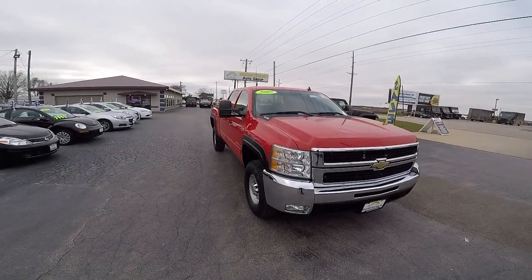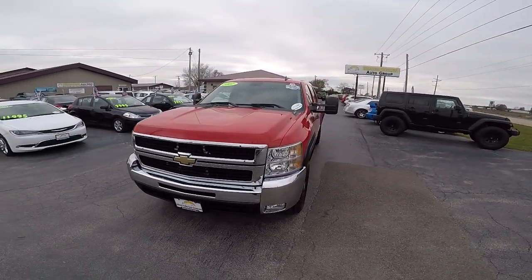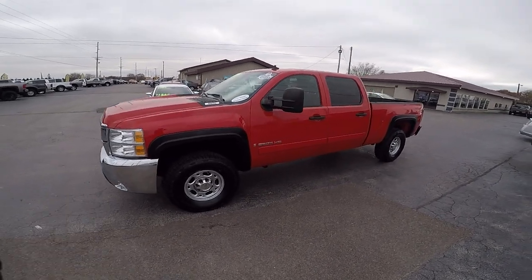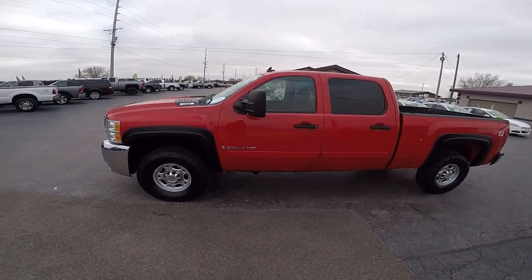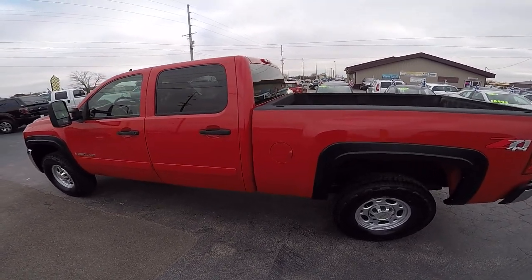2007 Chevy Silverado 2500 HD. It is a four-wheel drive crew cab. It's got a 6.0 V8 Vortec — very powerful engine. Four brand new tires. It is outfitted with the gooseneck setup.